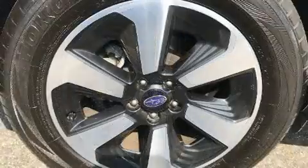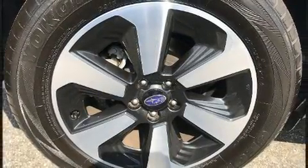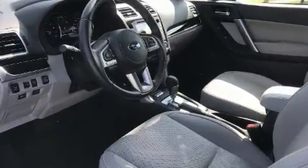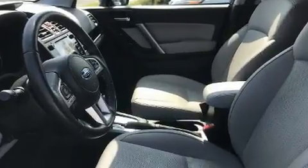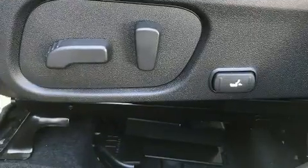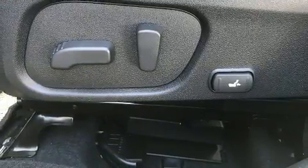Subaru ensures the safety and security of its passengers with equipment such as head curtain airbags, traction control, brake assist, ignition disabling, an emergency communication system, and four-wheel disc brakes with ABS. Sophisticated all-wheel drive technology maintains a firm grip on the road.